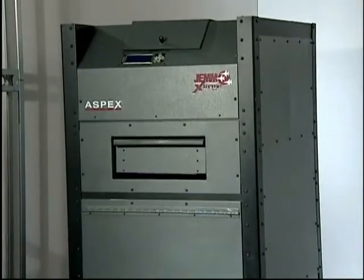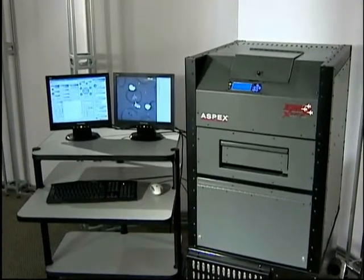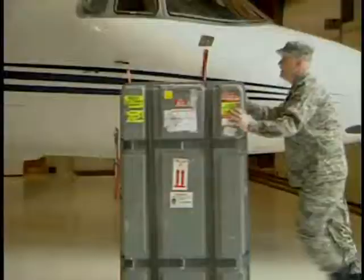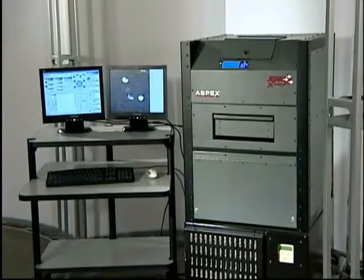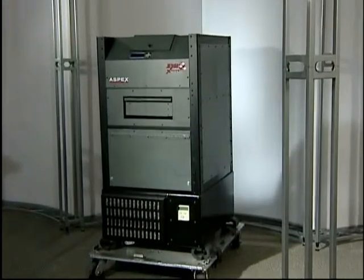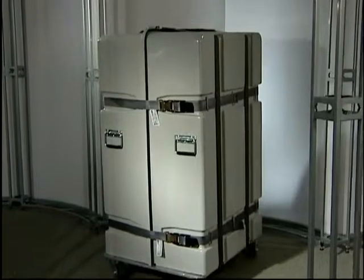Precise, deployable, and just plain smart, the Aspects Extreme is everything you've come to expect from a company at the forefront of revolutionary design, sophisticated technology, and rugged performance. Ask yourself, is your SEM ready to go to battle for you, anywhere, anytime? Sophisticated, deployable, dependable. The Aspects Extreme. See through the competition.